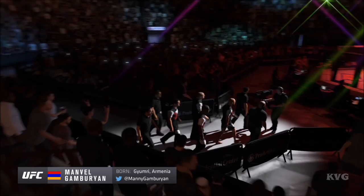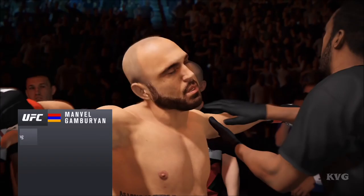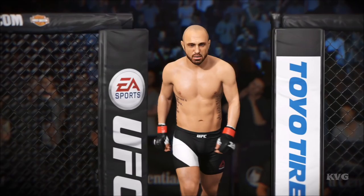Manny Gamburian, very focused and prepared for this fight. He's had a great training camp and he feels he cannot be defeated. This guy is a judo stylist. Look for him to try to throw his opponent to the ground and then devastate him with either ground and pound or submissions once he gets him there. Manny Gamburian back in the octagon here tonight in Newark, New Jersey.